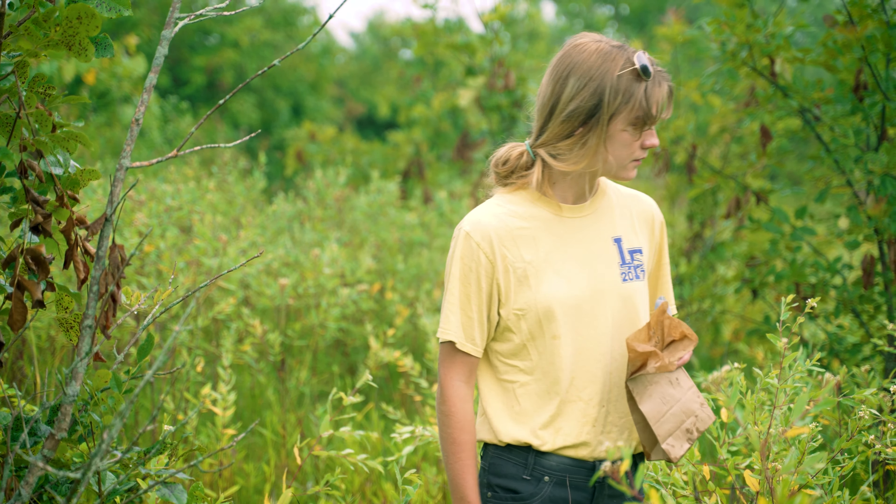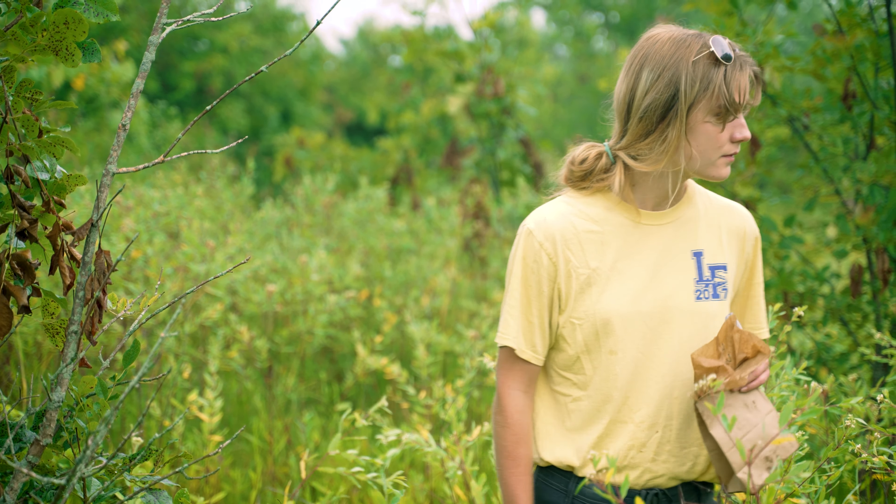So we're out here collecting a bunch of data — some we're getting today, some we're bringing back to the lab to look at later.